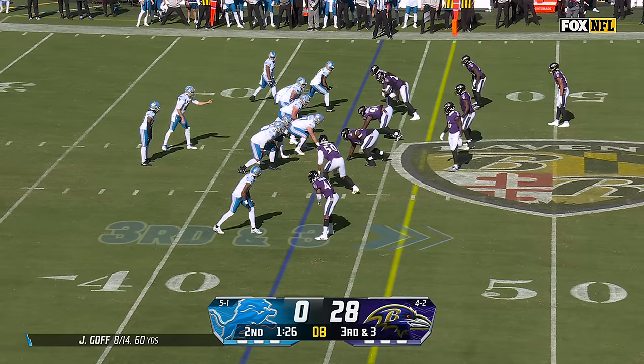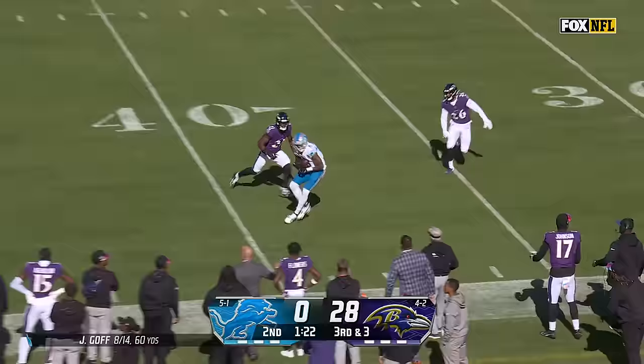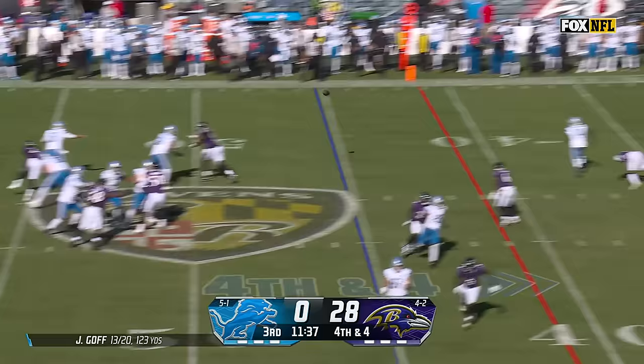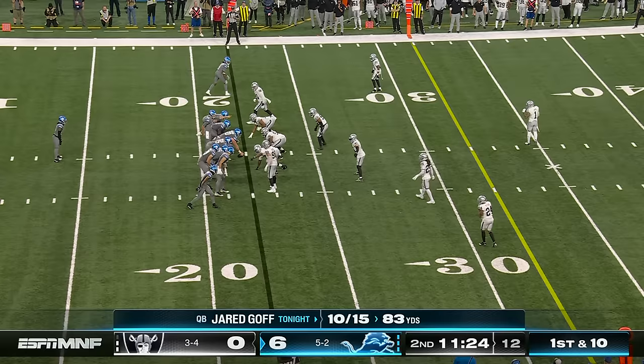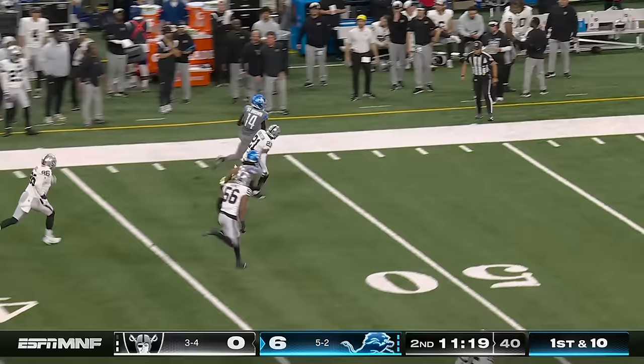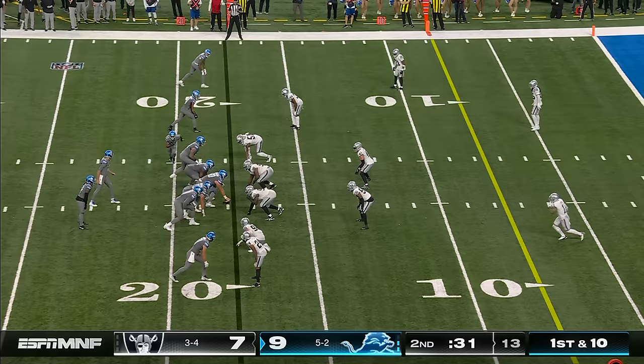Deep drop for Goff, looking deep down the middle — he's got a man again. We have ourselves one here on third down. Goff stands in, going deep ball, penalty flag — Reynolds makes the catch for a first down. Fourth and four. Goff, first down, safe ground. Amon-Ra makes a cut back down to the 30. Here's Goff, and there's Amon-Ra St. Brown getting behind the defender — a big play to start the drive.